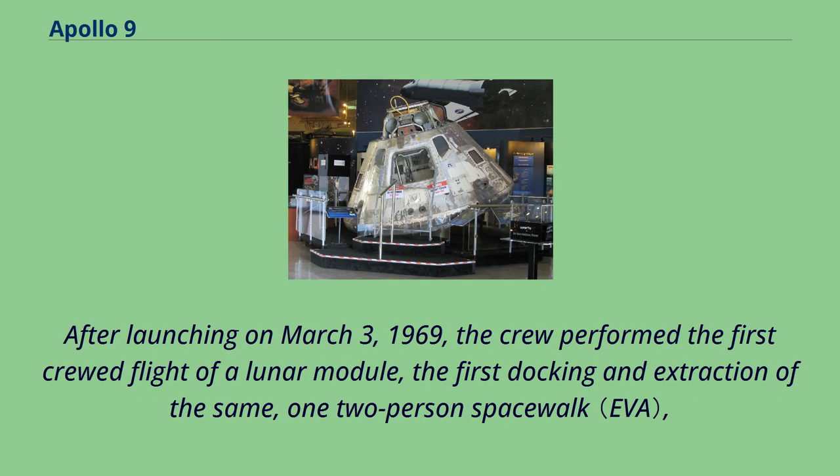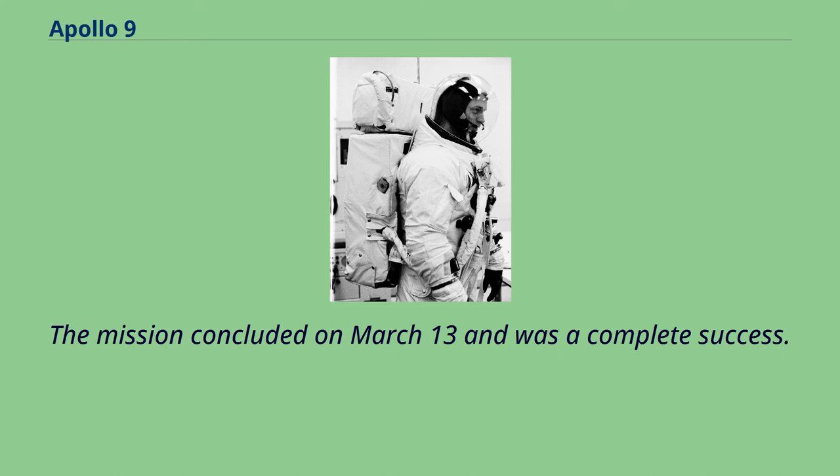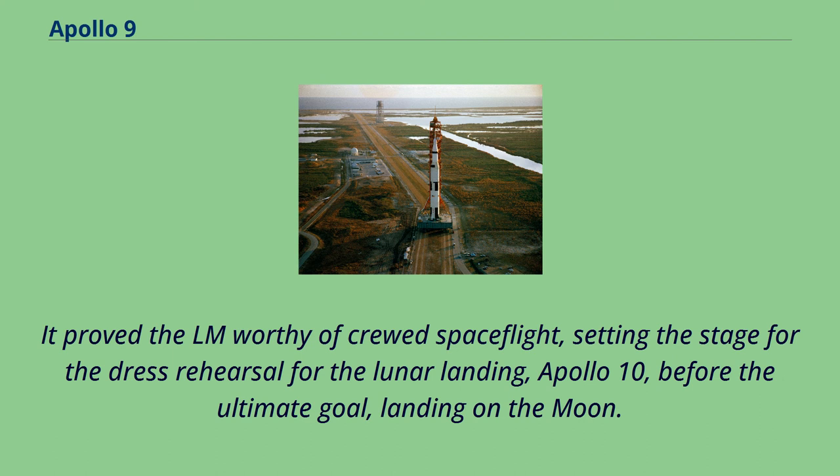After launching on March 3, 1969, the crew performed the first crewed flight of a lunar module, the first docking and extraction of the same, one two-person spacewalk, and the second docking of two crewed spacecraft — two months after the Soviets performed a spacewalk crew transfer between Soyuz 4 and Soyuz 5. The mission concluded on March 13 and was a complete success, proving the LM worthy of crewed spaceflight and setting the stage for Apollo 10, the dress rehearsal before the ultimate goal of landing on the moon.